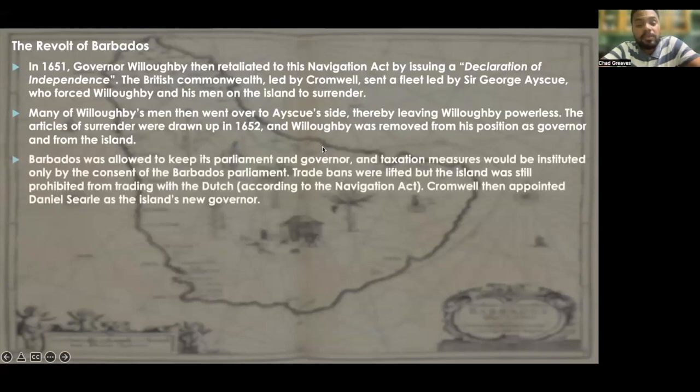Barbados was allowed to keep its parliament and governor, and taxation measures would be instituted only by the consent of the Barbados parliament. All trade bans were lifted, except that the island was prohibited from trading with the Dutch.